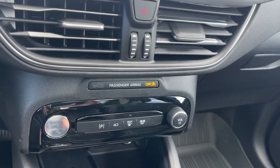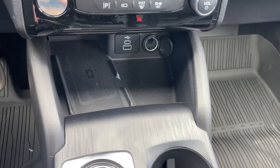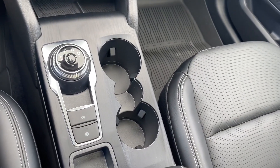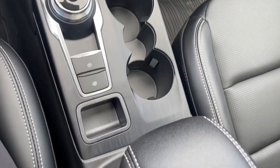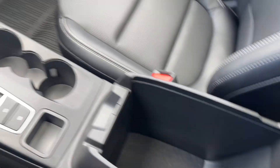You have a defrost setting, volume control for the radio, a wireless charging pad, USB charging ports, and a 12-volt outlet. Below that you have two cup holders, your gear shift, your electronic park brake, and a couple of small cubbies with a nice big console for extra storage.